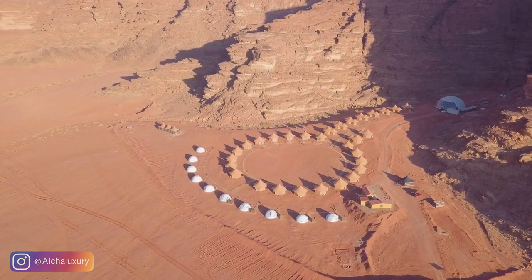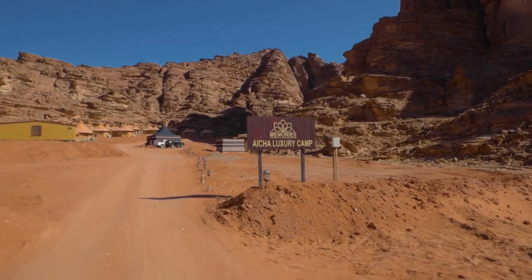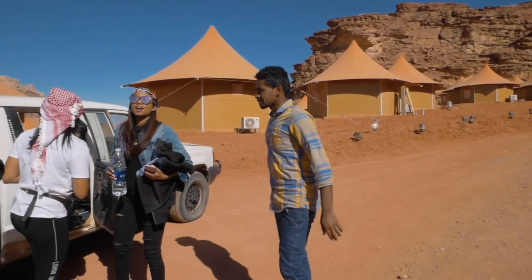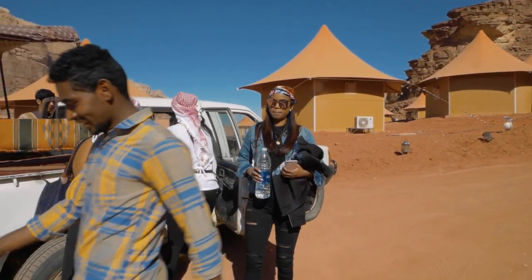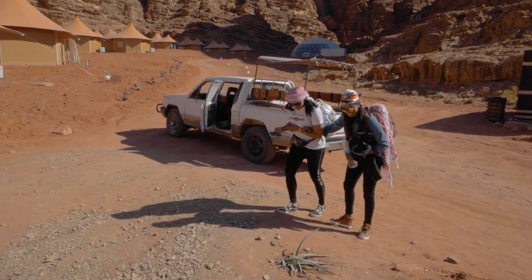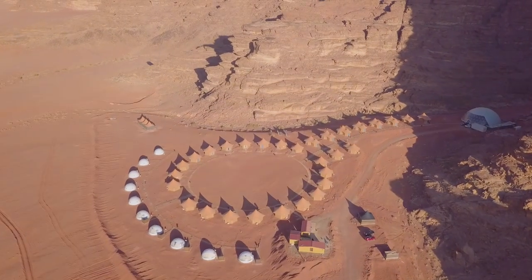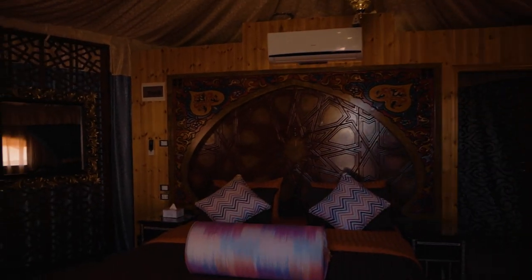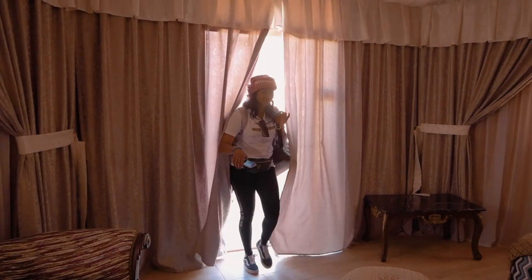As we toured through the dramatic desert landscape we quickly made our way to Aisha Luxury Camp where we'll be spending the night. We have just made it to our camp in Wadi Rum — the scenery here is unbelievable. Upon arrival we were greeted by Jamal and then taken to our tents.